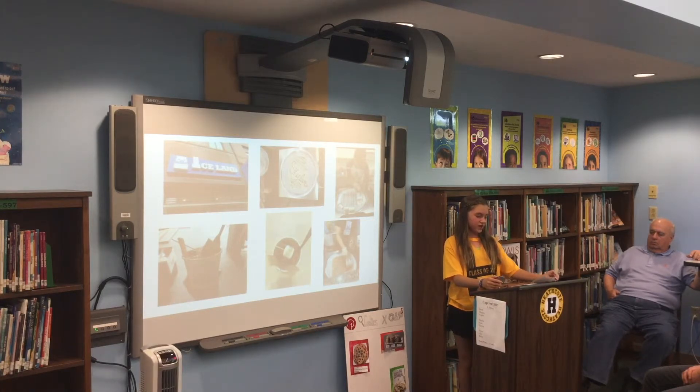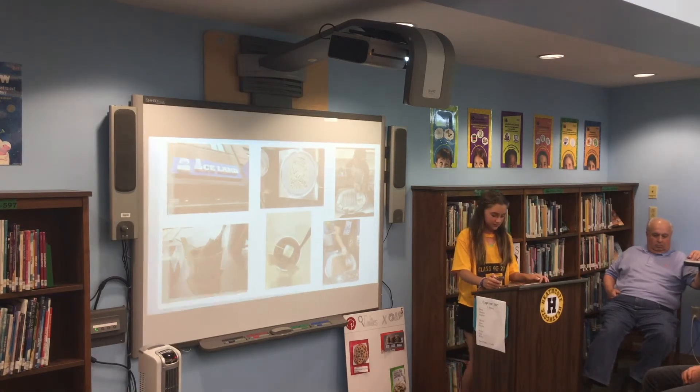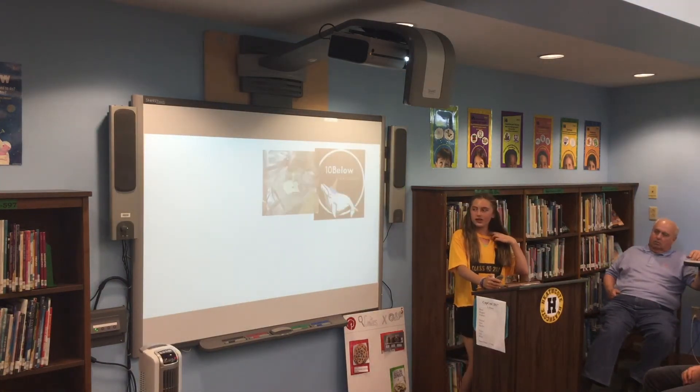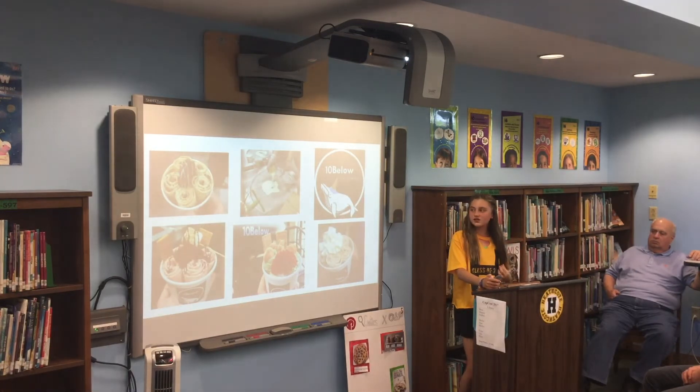The two ice creams were very different because the 7th Heaven ice cream was more thick and chunky, while the other ice cream was smooth and thin. Both ice creams were very good and fun to watch. A fan of ice cream at 10 Below located in Flushing, New York told me that they actually put egg in their ice cream mixture. The egg keeps the liquid cream solid when it's being rolled out. The metal plates they use to roll the ice cream on are extremely cold and also help with the ice cream becoming solid.